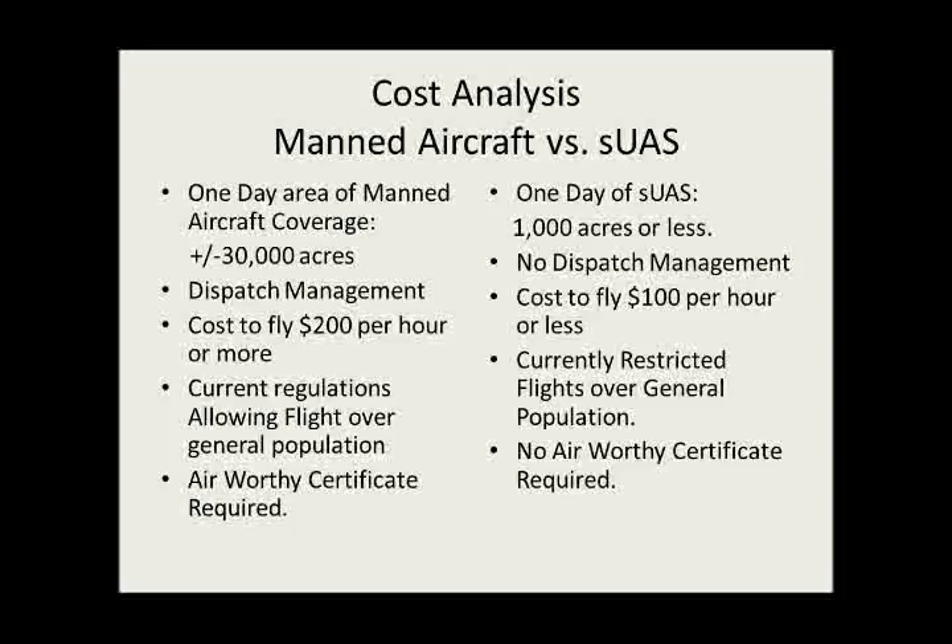We do have federal constraints in terms of restricted flights in general population areas — you can't just take it out there and do that. With manned aircraft you can. So we, as professionals, should be stewards and go to the government and say, 'We have a viable solution. We're professionals, not here to hurt people — we're here to provide quality service to the community.' We should be advocates and show we can do this professionally. Also, no airworthiness certificate required helps on maintenance costs with unmanned aerial systems.